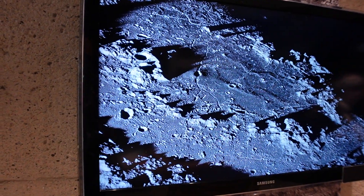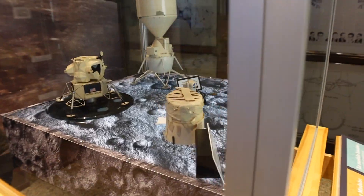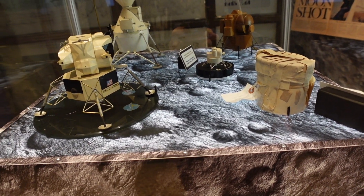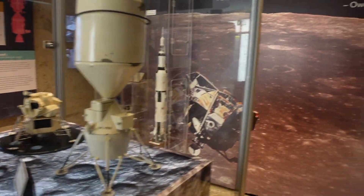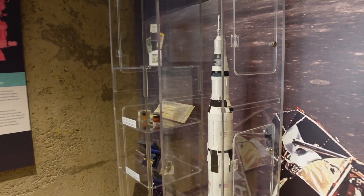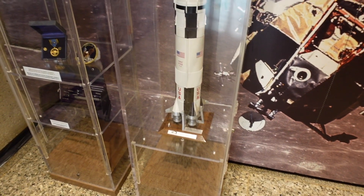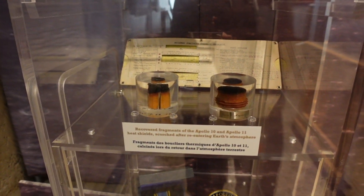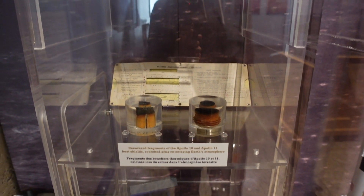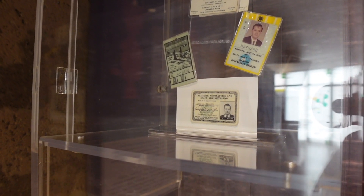There's a small exhibit here about the lunar lander on the moon. One small step for man, one giant leap for mankind. And this is a scale model of Saturn V as well. These are recovered fragments of the heat shields from Apollo 10 and 11. There are also some IDs from administrators and others who worked on these launches.